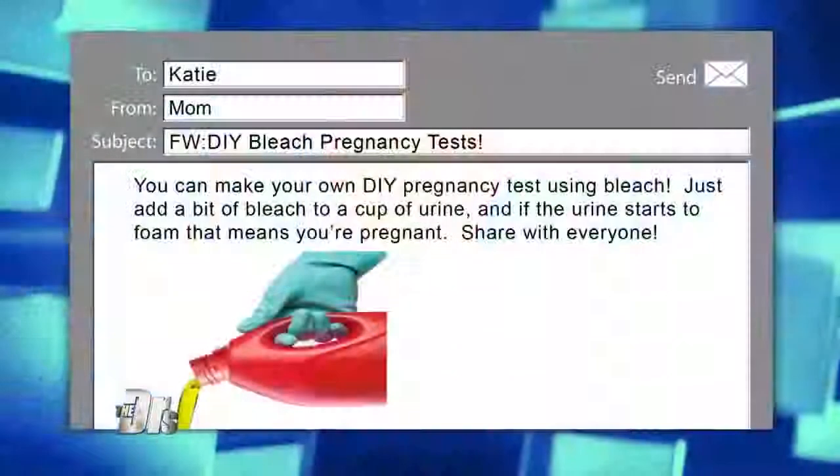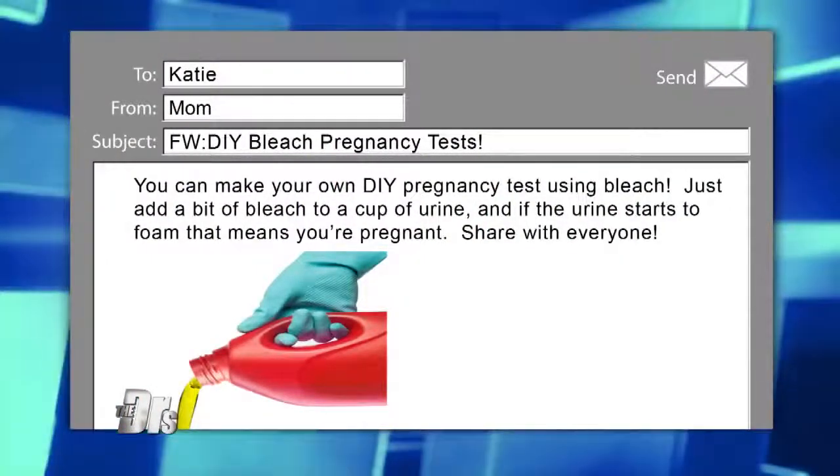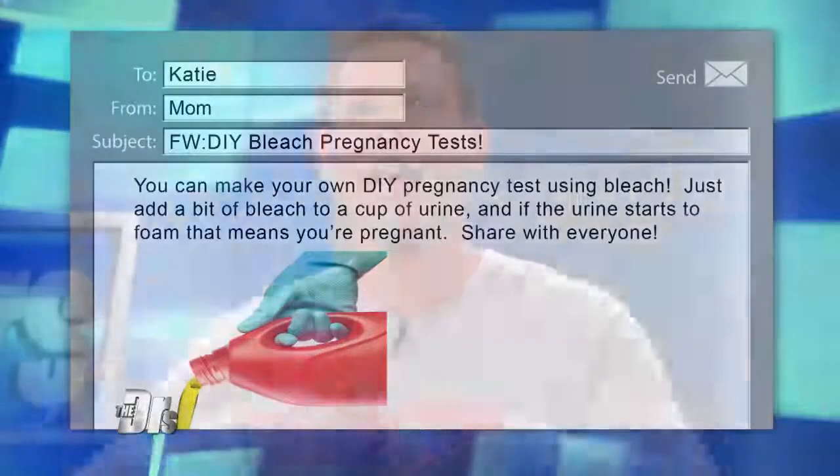The claim is: you can make your own DIY pregnancy test using bleach. Just add a bit of bleach to a cup of urine, and if the urine starts to foam, that means you're pregnant. Share with everyone!